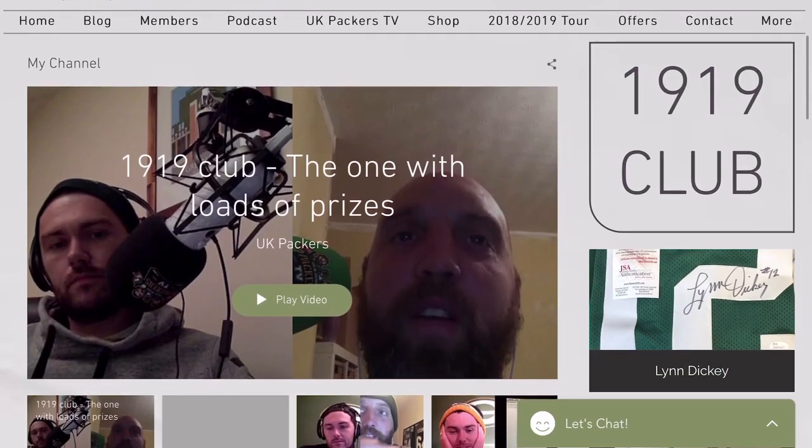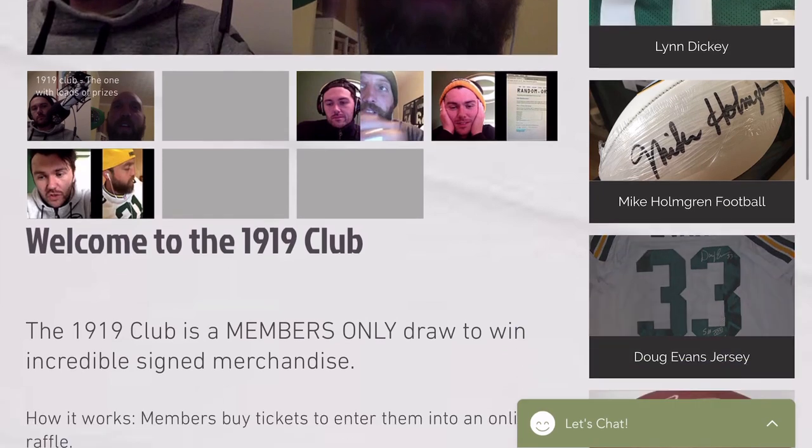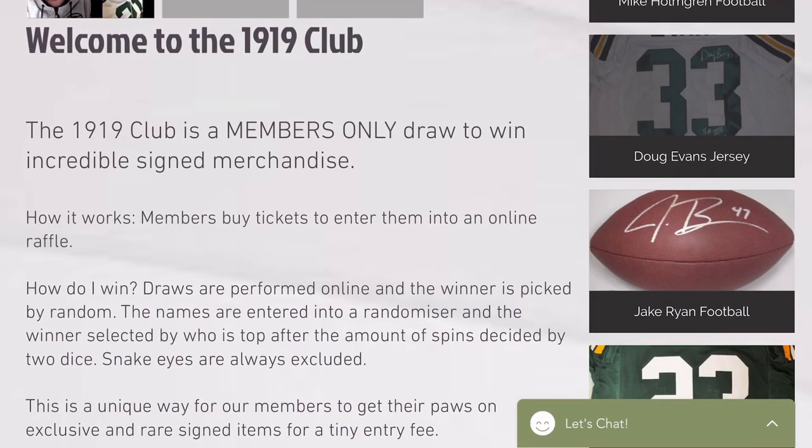When it comes to 1919 Club, this is a monthly raffle — and it's going to be monthly now, which people will be glad to know. It's a monthly raffle where you can win the same items, sometimes the items that are in the shop. There are usually between 40 to 70 slots depending on the item and how expensive it is, and you can buy a slot for £4, enabling you to enter the draw and potentially win the prize.